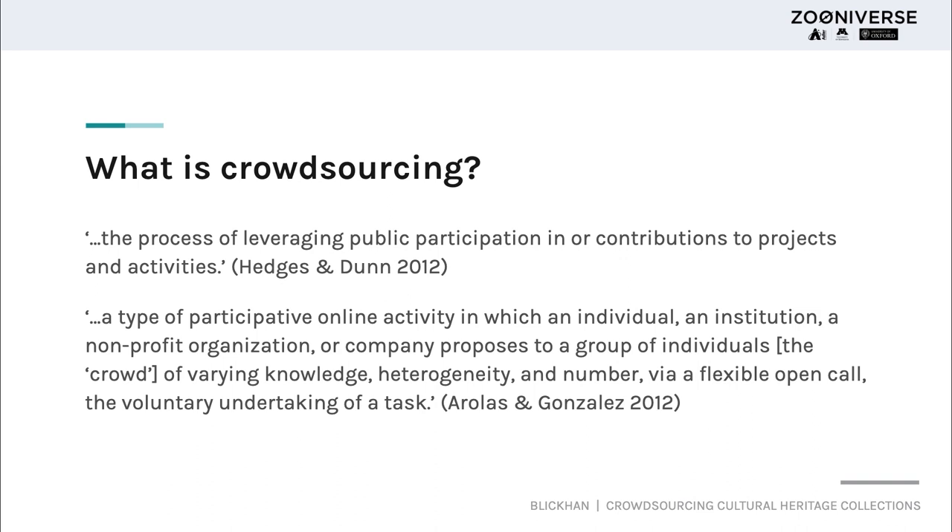For the purposes of this talk, I'm using a definition that maps much more closely to Hedges and Done, which is simply the process of leveraging public participation in or contributions to projects and activities. We can apply this concept to cultural heritage projects in a number of ways, such as data transformation tasks like transcribing text, or metadata enhancement through tagging images.